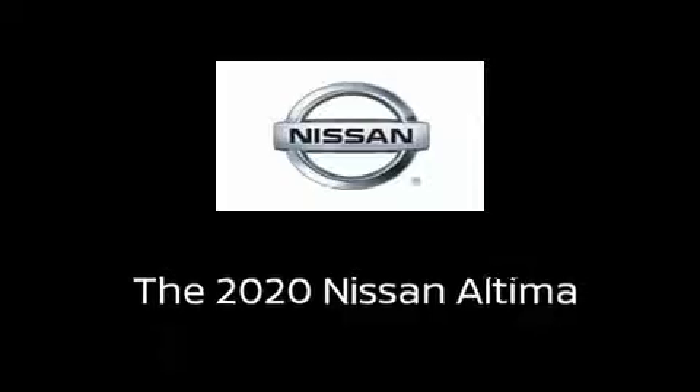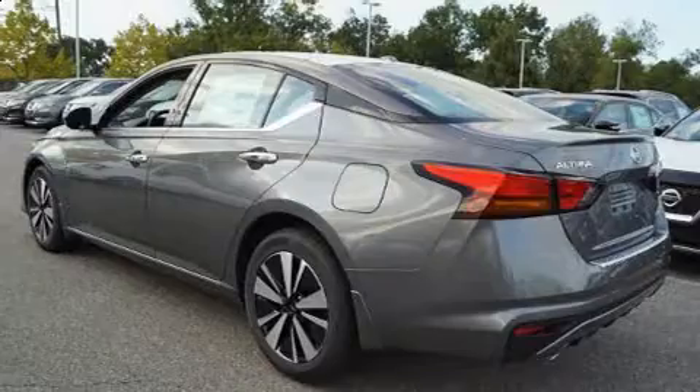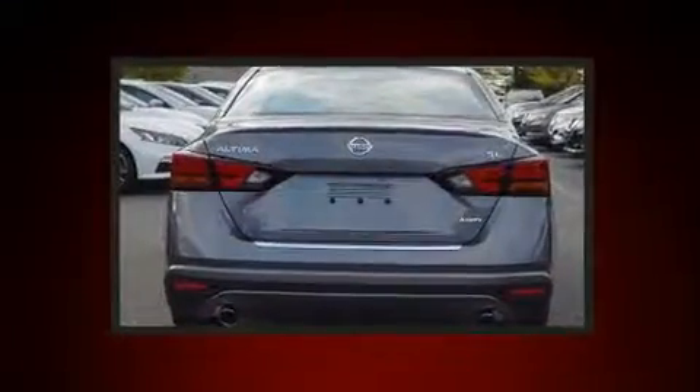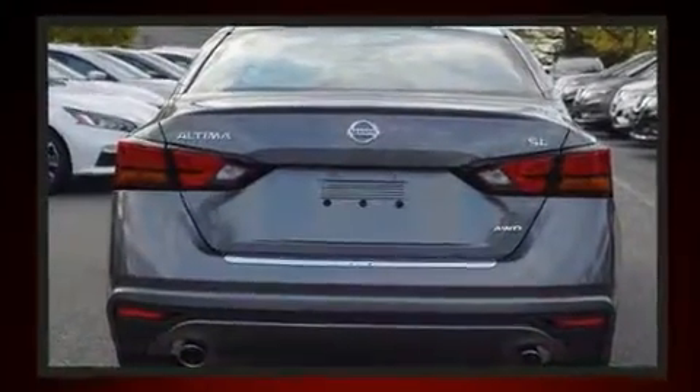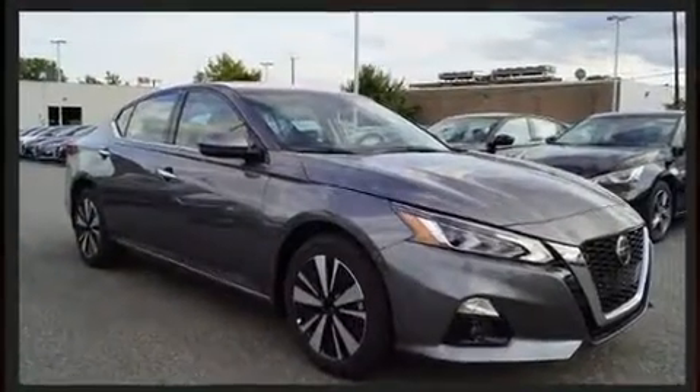The 2020 Nissan Altima — this four-door, five-passenger sedan provides a satisfying ride for all passengers. Smooth gear shifts are achieved thanks to the 2.5-liter four-cylinder engine, and all-wheel drive keeps this model firmly attached to the road surface.